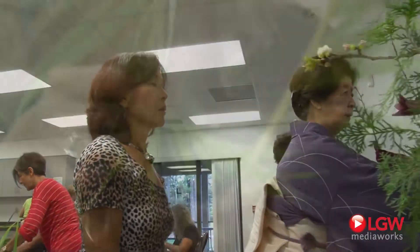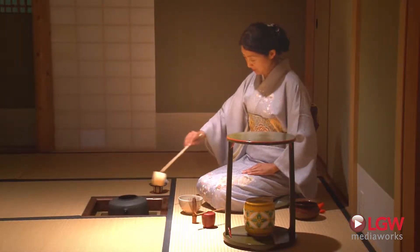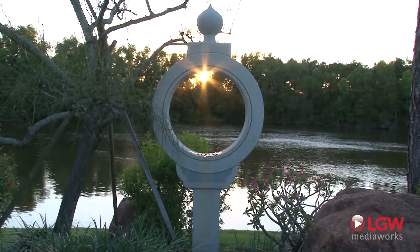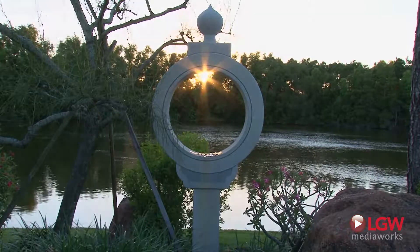For a more intimate cultural experience, join us for classes, workshops, our speaker series, activities, or for a live demonstration of Japanese traditions. No matter the time of year, you can expand your horizons here at Morikami.